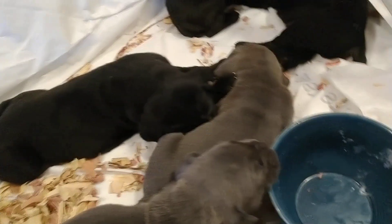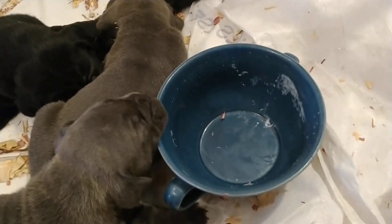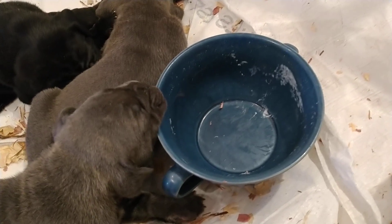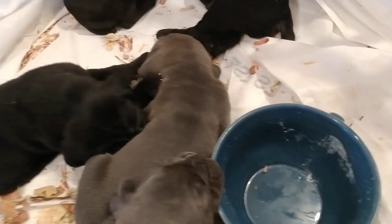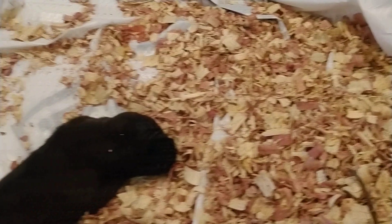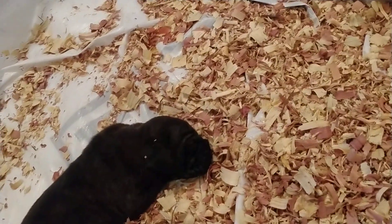I tried to feed them food today, but mommy came in here and lapped it up the second I wasn't looking. Which is okay, she's doing a good job. And then this guy back here is still available.